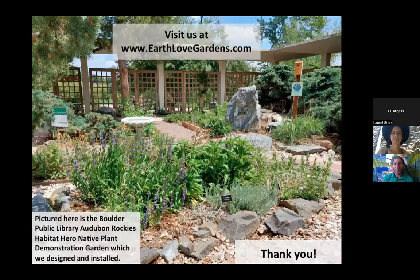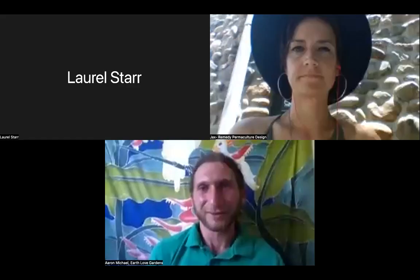Thank you for allowing me to share. Feel free to connect with us at earthlovegardens.com, or send me an email at aaron at earthlovegardens.com — I'd love to further answer any questions you may have after the webinar. Thank you so much, Aaron. I can attest to your penstemon example — it really has filled in beautifully on the third year after pulling up the turf. Great, great practical examples.